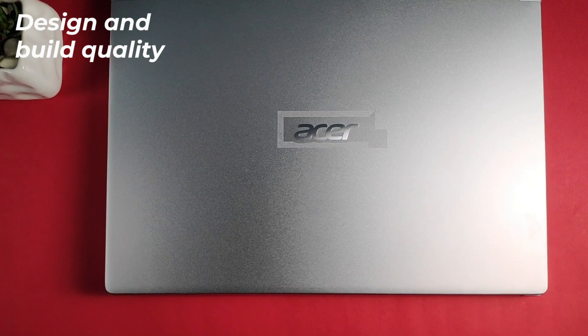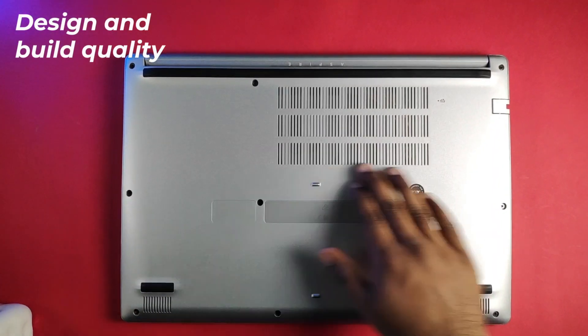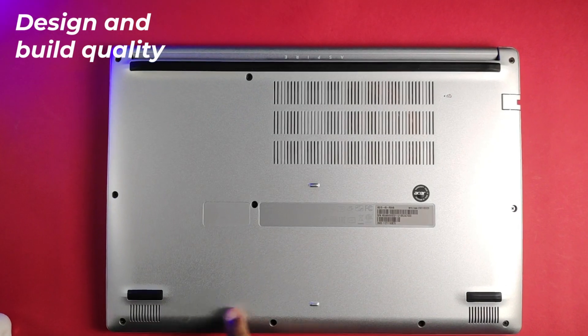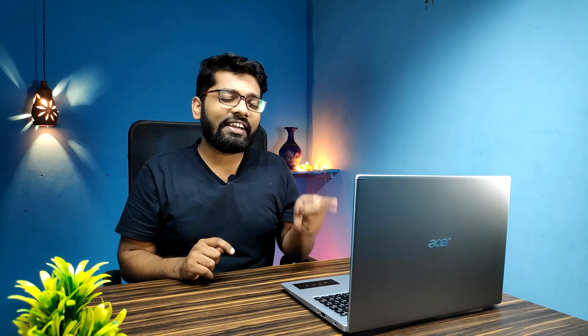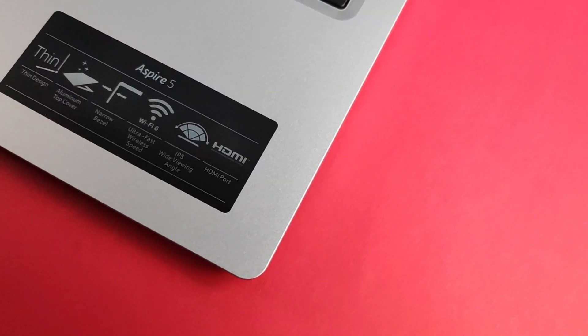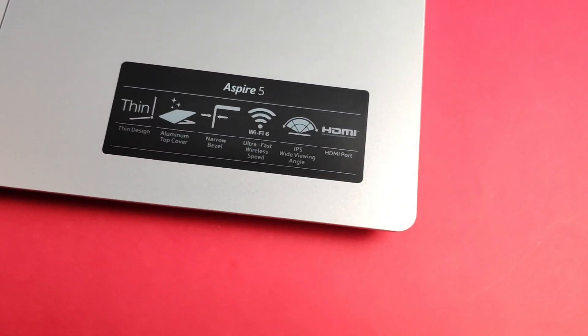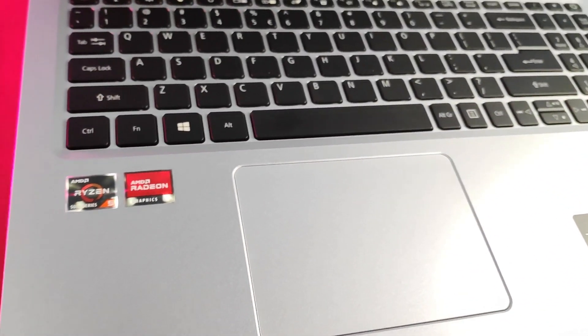For the build quality, on the top we have an aluminium finish, but the bottom half is made out of plastic — and that's a bit annoying for me because I was expecting the whole laptop to be aluminium. If that was the case, I would have loved this laptop. Expectations are the thief of joy! Overall the quality is good, but it would have been better with an aluminium finish on the bottom half as well.